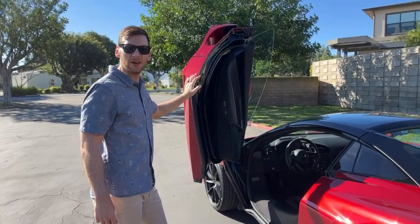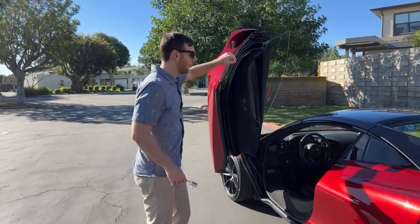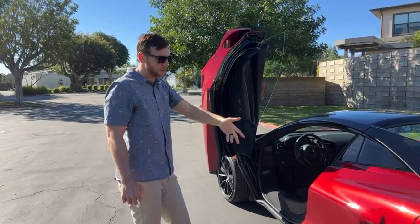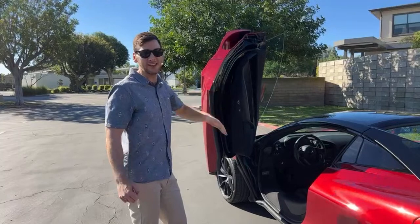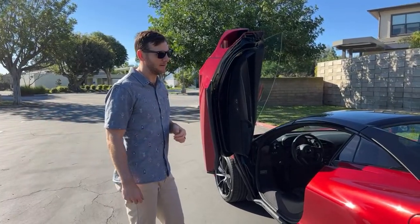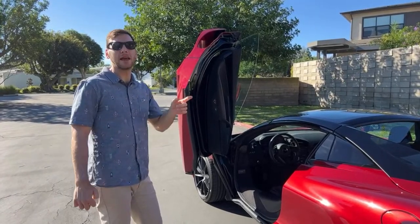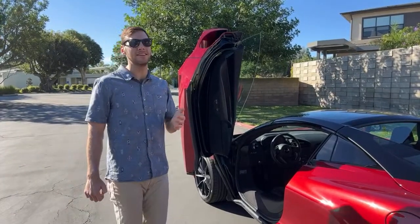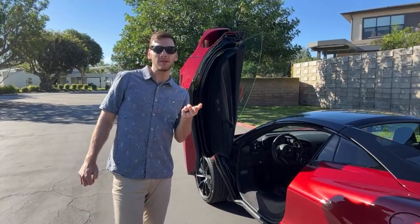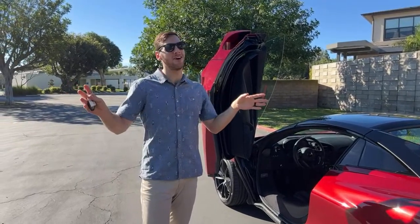The Koenigsegg Agera — that's a different league of cars, a hypercar above supercar. A lot more money — maybe $600,000 to $700,000 or close to a million for those cars. That's a different class; they're going to be way faster.